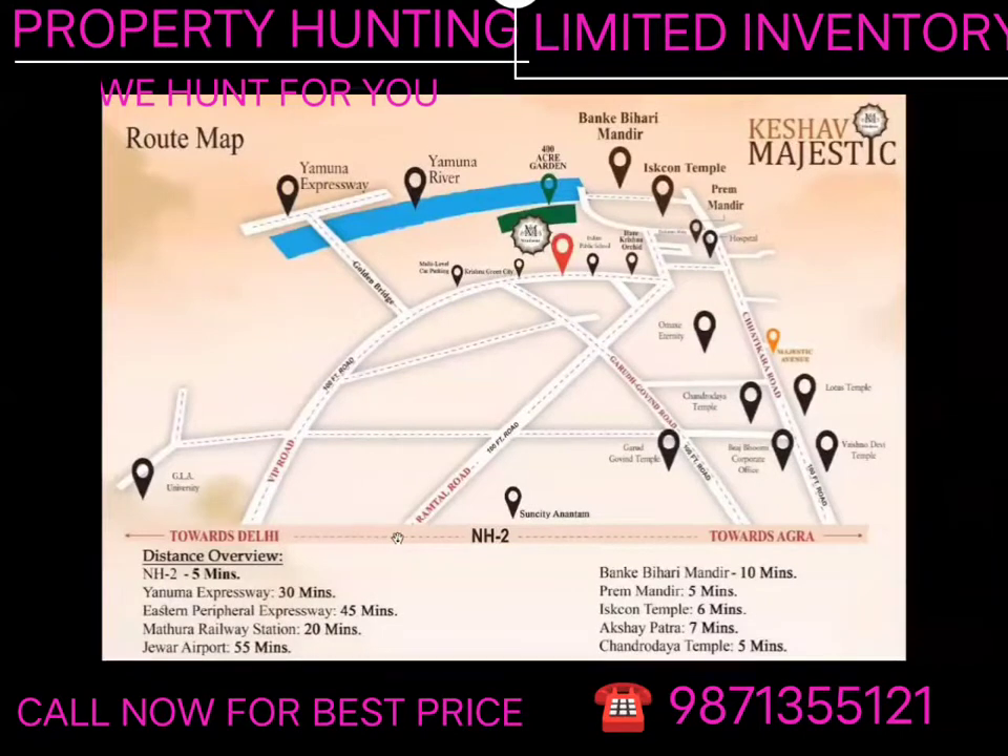We are moving from VIP road. There is another road — Ramtal road — which is also a 100-feet road. You are also coming from the state and you go to the left side of the Keshav Majestic location. You can also come from the Delhi-Faridabad road as a third route, connecting left or right to the Keshav Majestic location.